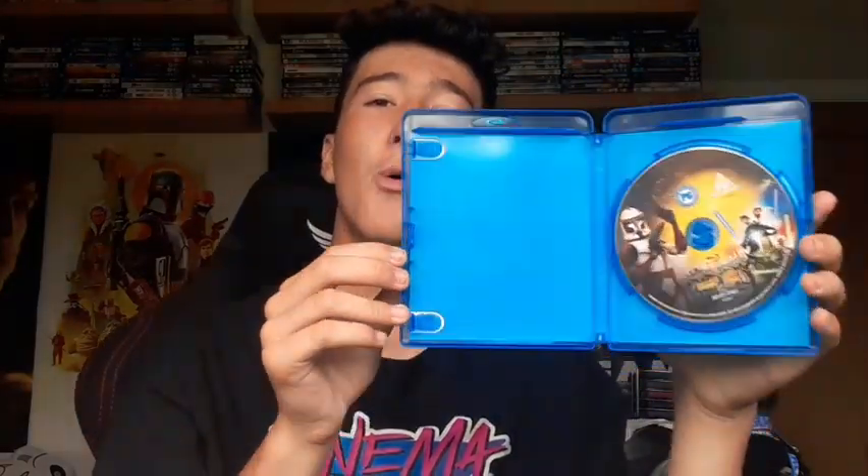I also picked up Star Wars: The Clone Wars for £2.50 — an awesome find for the collection, a fantastic film. I picked this up to upgrade and replace my DVD copy. One disc in there but that's fine — it's a fantastic movie to have in high definition. If you haven't seen it, definitely go watch it.